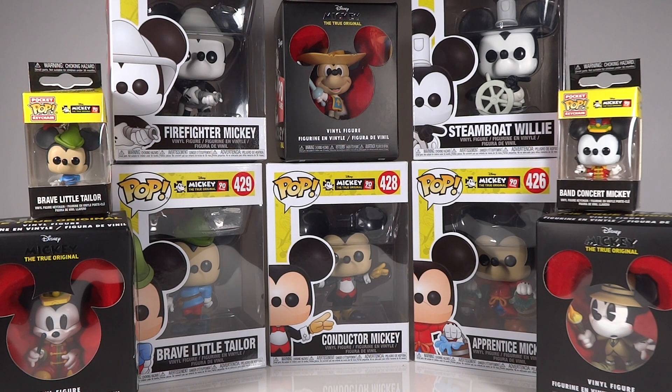Mickey is quite an old property which is still insanely popular and beloved today, which is why you can do a 90th anniversary of something and people will still be all over it. And you do have a really nice arrangement of characters — basically some of the staples that kind of span across them all, like the band concert, the Steamboat Willie, and the apprentice one. There are versions of that in all of the scales.